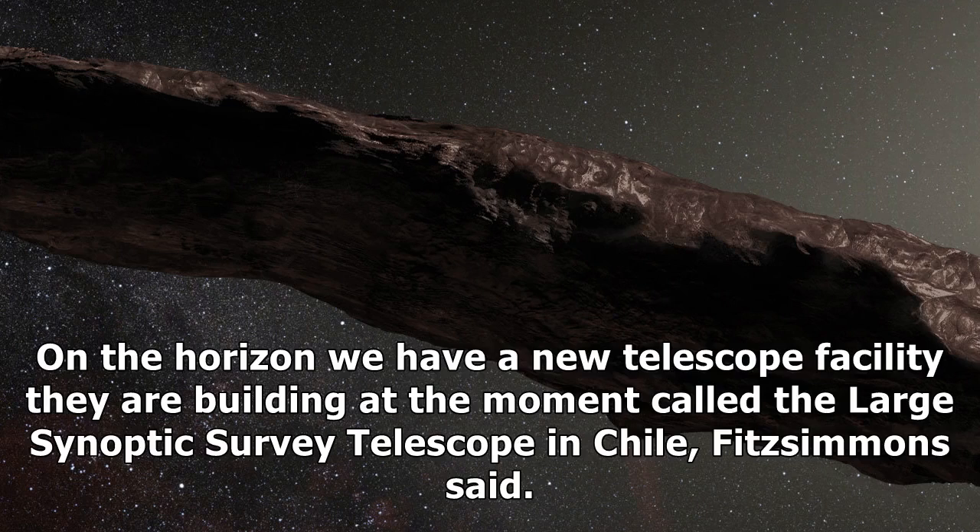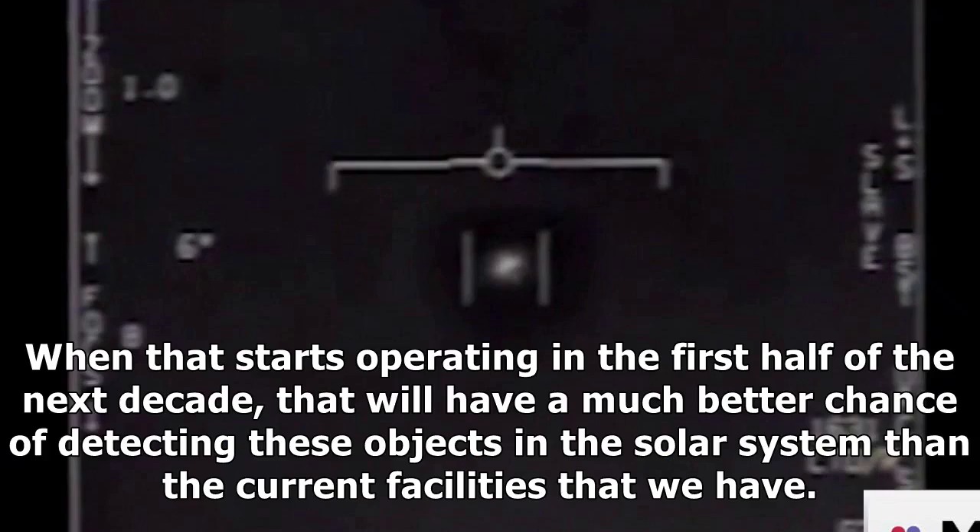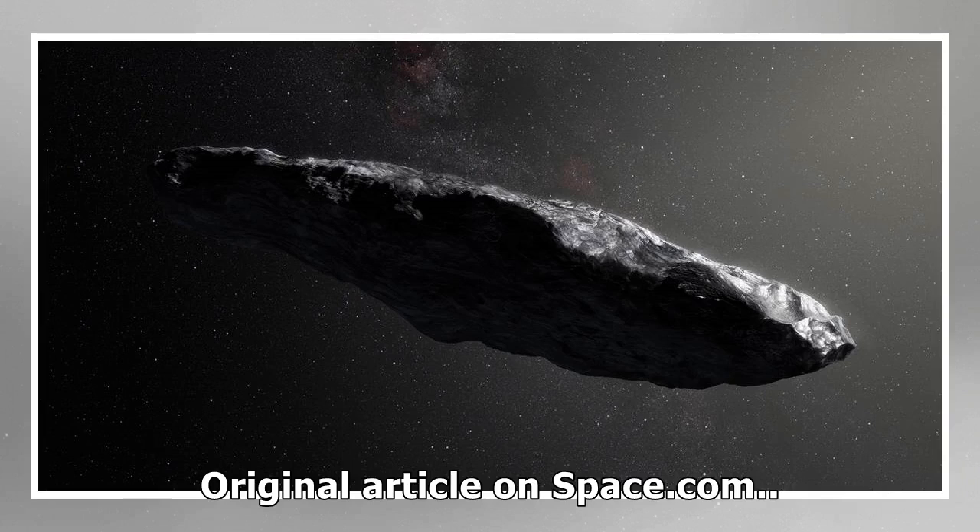On the horizon we have a new telescope facility they are building at the moment, called the Large Synoptic Survey Telescope in Chile, Fitzsimmons said. That's going to be an incredibly powerful survey machine. When that starts operating in the first half of the next decade, that will have a much better chance of detecting these objects in the solar system than the current facilities that we have.